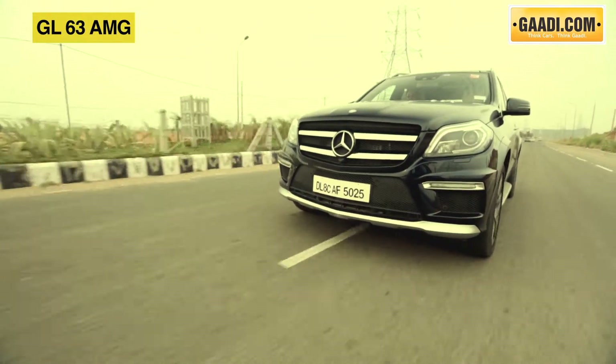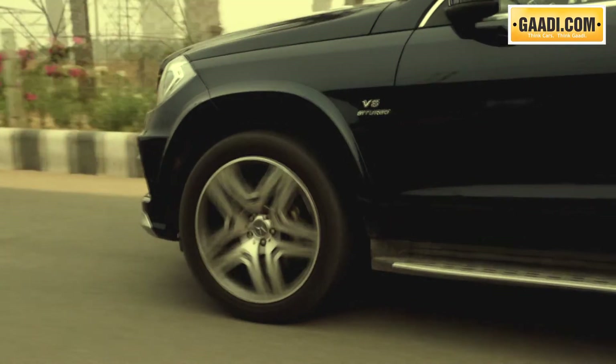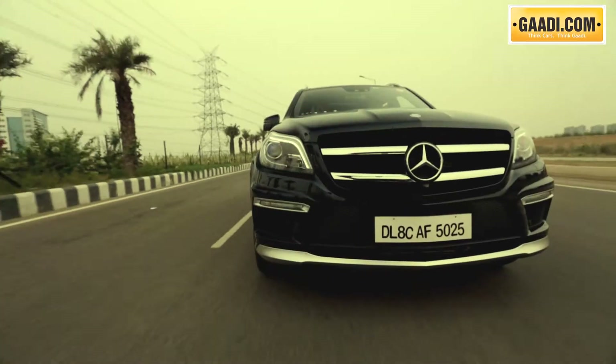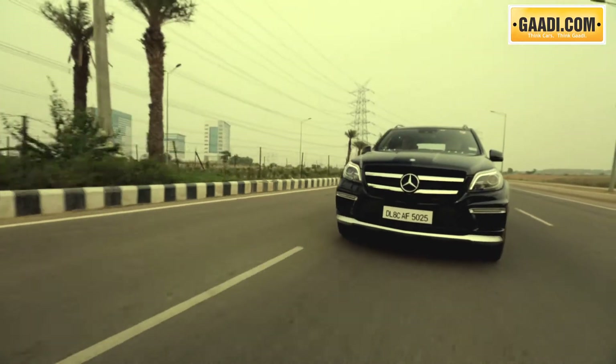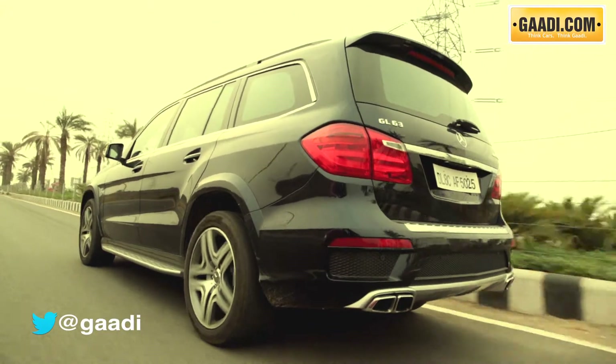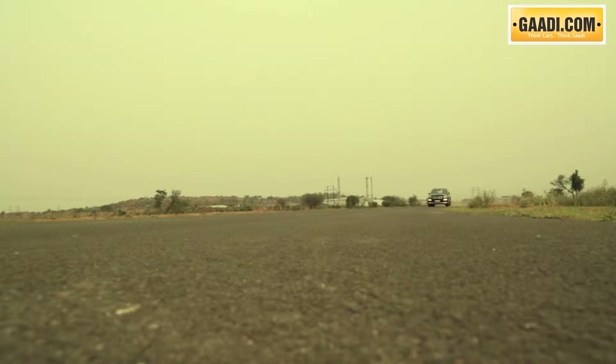With an engine like this at your command, it's just not the straight-line punch that leaves a grin on your face, but the way the GL picks up speed from the lowest of RPMs, eating up gaps in traffic and disappearing from the view of other motorists. And all this accompanied by the sweetest exhaust note we have heard from any SUV in India. Brilliant stuff this!